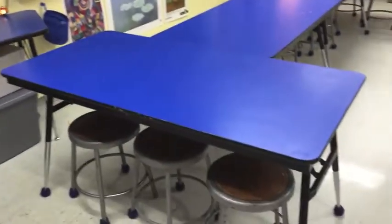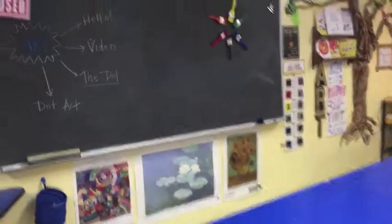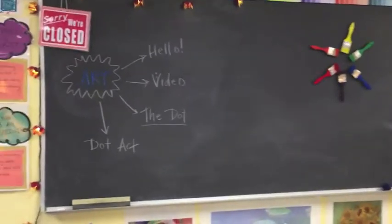After you find your sign to see at your table, you might be dying to know: what are we gonna learn in art today? Well, I might have already told you at the door, but in case you forgot...